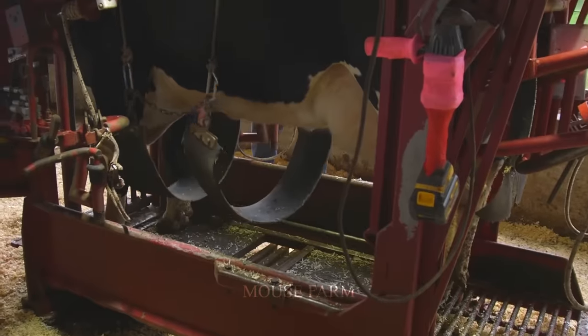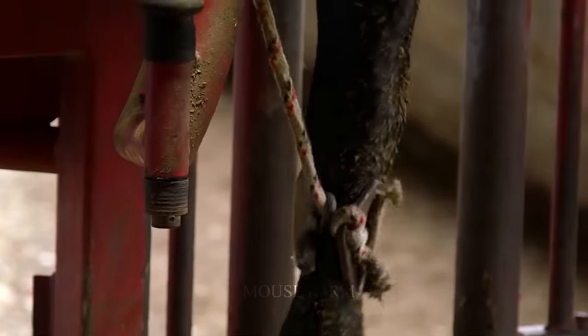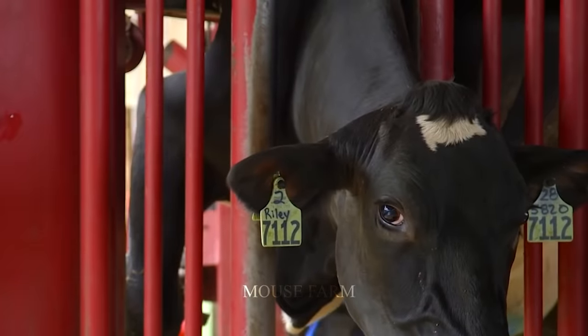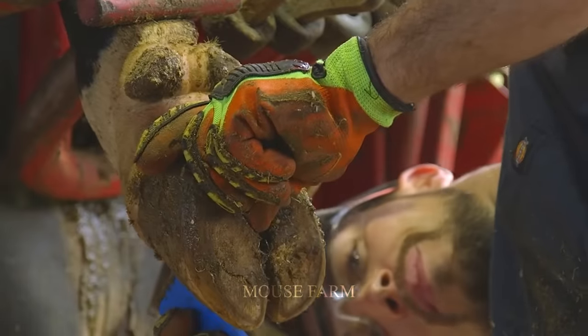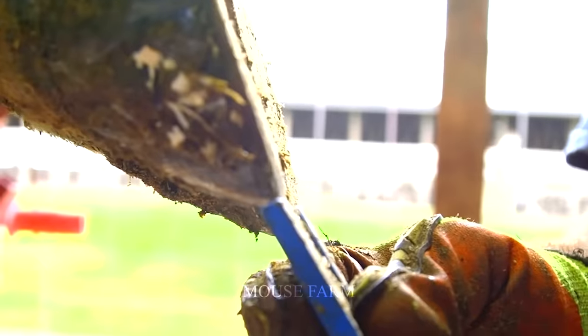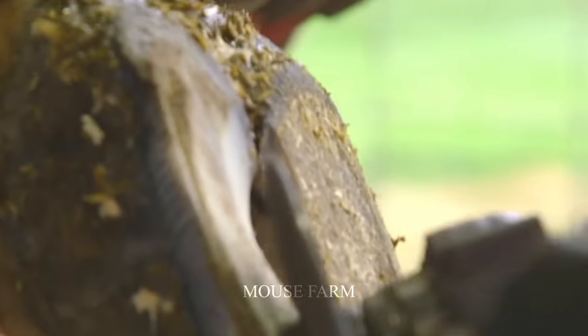The support system for lifting dairy cows to trim their hooves plays an important role in effective management and care of dairy cows. Some of the significant benefits of this system are increased productivity, reduced risk, and improved quality of hoof trimming. Increasing labor productivity is an undeniable value.